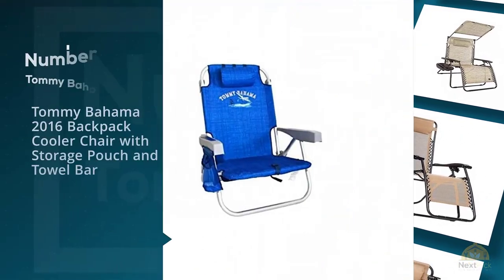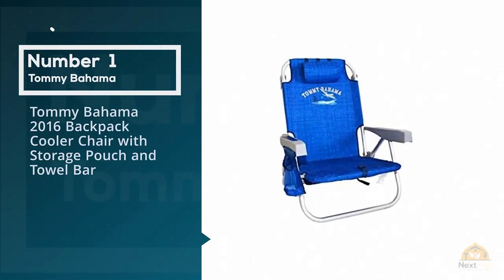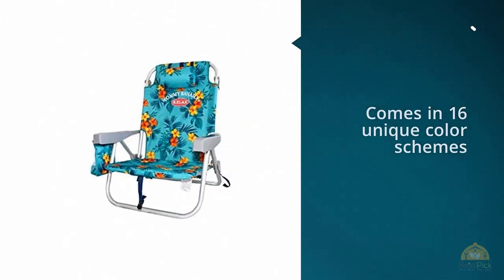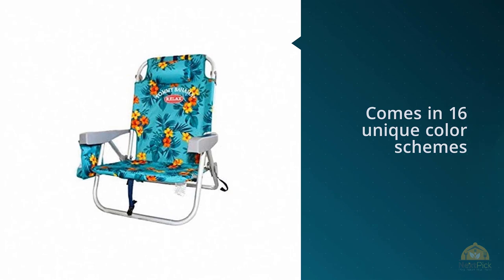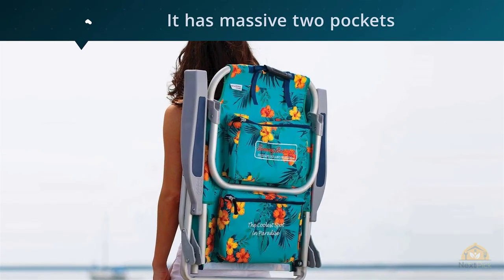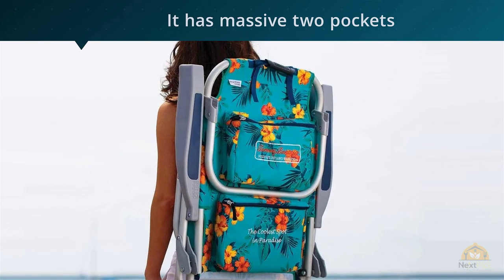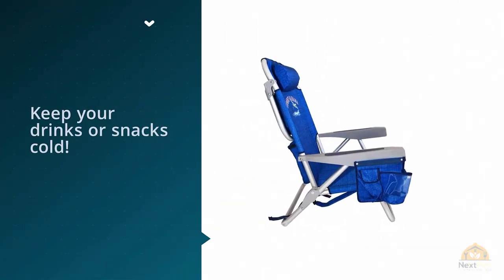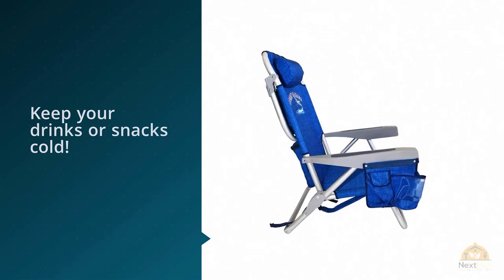Number one, most popular: Tommy Bahama 2016 backpack cooler chair with storage pouch and towel bar. Tommy Bahama has made the best beach chair that comes in 16 unique color schemes, so you will always know which chair is yours. If you're the type of person who brings absolutely everything to the beach, this is the chair for you.